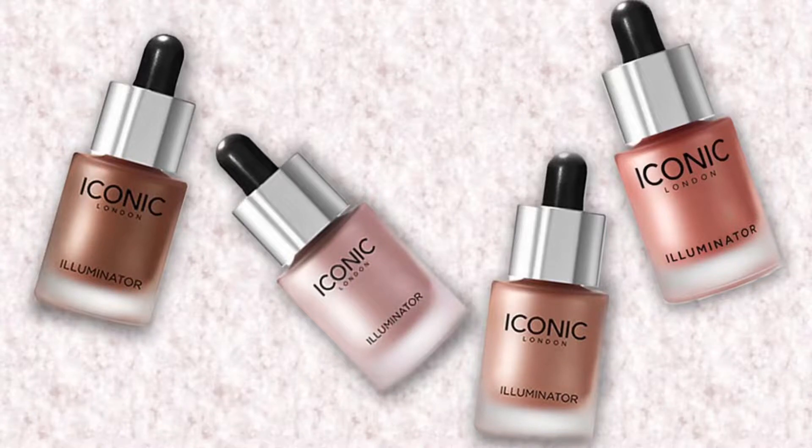I think I know what this is because I saw a spoiler for it and I was hoping it'd be in my box. It is the Iconic London Illuminator — that's so fun! It was barely screwed on; I'm shocked it didn't leak. I'm going to go ahead and swatch it on the back of my hand. It's so shiny — I'm so excited about this face and body shimmer. This is going to be so great this summer on the face, legs, shoulders, everywhere.